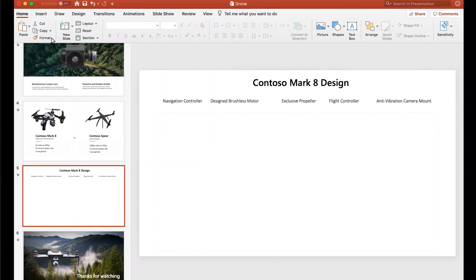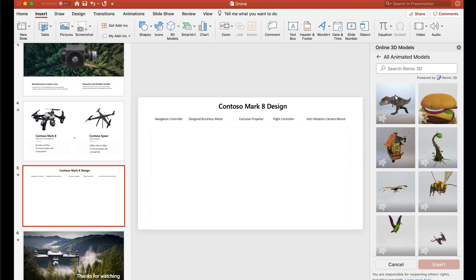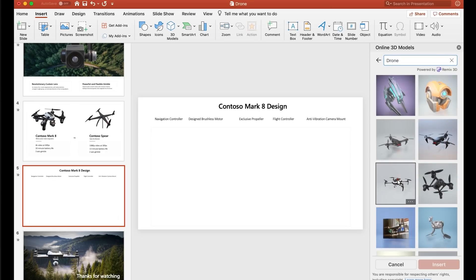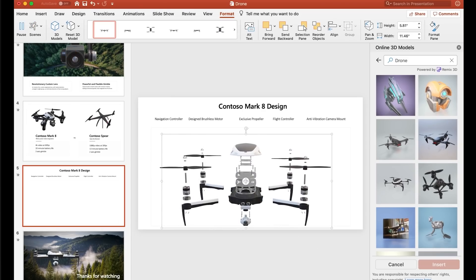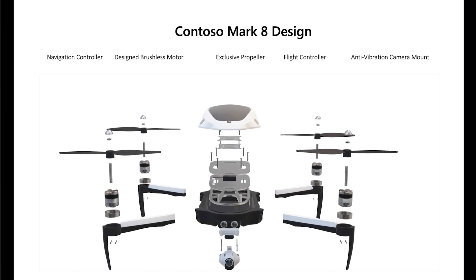With your document, spreadsheet, or presentation open, select the Insert menu, then click Insert 3D Models. You'll be presented with the library of models available via Remix 3D. Select the option for All Animated Models and type in a search term. Insert the one you want and apply one of the pre-built animations that best help you tell your story. Incorporating 3D objects into your work will not only make your content stand out, it can improve comprehension, increase engagement, and even entertain your audience.